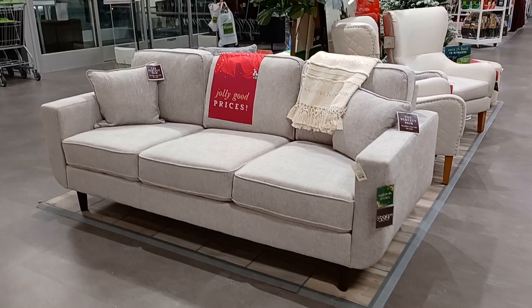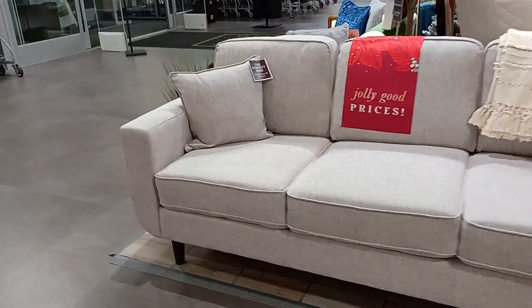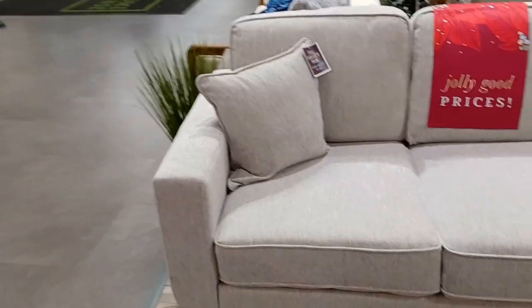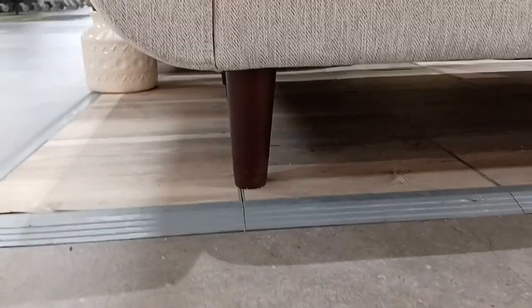So I ended up back at HomeSense and found this wonderful sofa. I was probably about to leave — I was really just looking for mirrors — but I found this sofa and thought it was so beautiful, comfortable, and chic and elegant. It was neutral enough that I felt like I could pop it with different colored pillows and really lighten up the space. This place has a huge balcony door and window where the light just beams through, and I've always wanted a space like that.